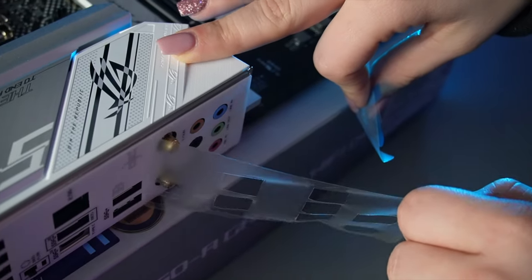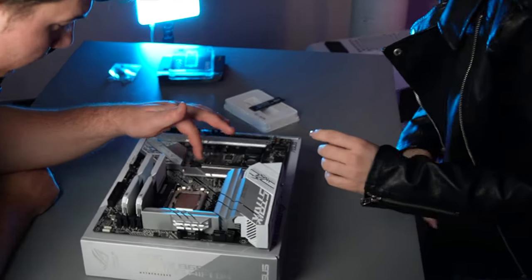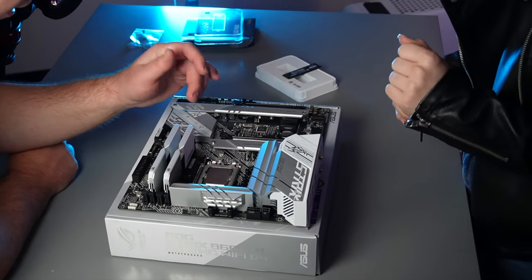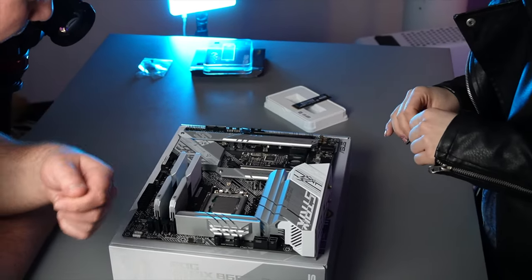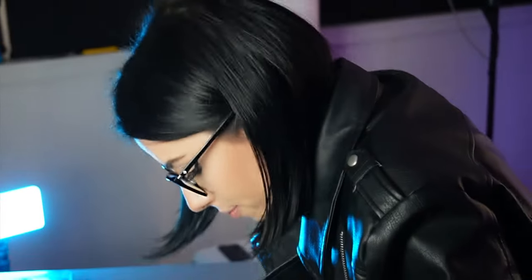So what's going to happen is you'll undo this one and this one, and there's probably going to be some sticky thermal padding underneath — it may have plastic peel on it already, or it may not. We used the wrong screwdriver — but it's my first build, we all make mistakes.